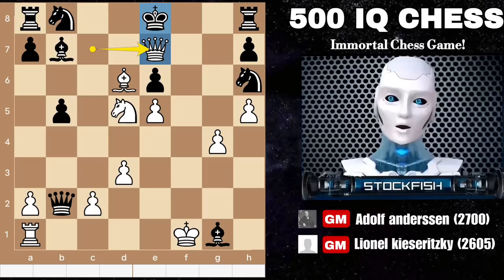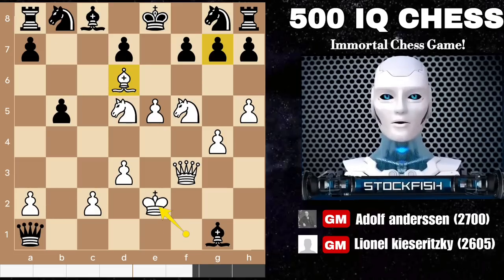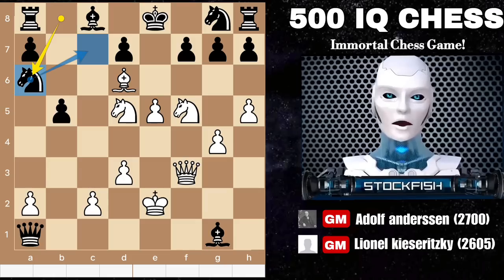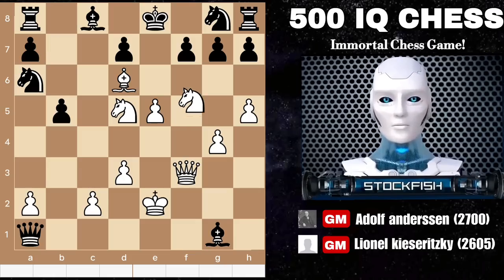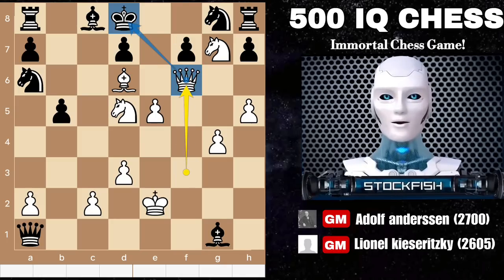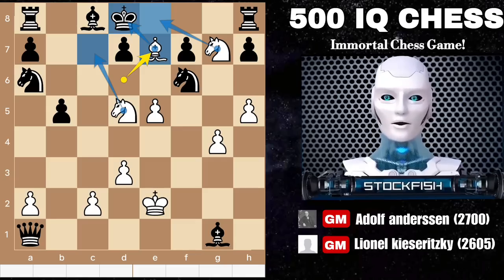So in this position, Kieseritzky chose to capture the rook first, leading to king to E2 and the imminent threat of knight takes G7 followed by bishop to C7 checkmate. In an attempt to defend, Kieseritzky played knight to E6, but this move doesn't change the situation. Adolf responds with knight takes pawn check, leading to king to D8. What should white play now? If you find the amazing queen F6 check, sacrificing the queen, then you are absolutely right. After knight takes queen, there is checkmate on bishop E7. What a 500 IQ checkmate — an impressive checkmate scenario with strategic depth.